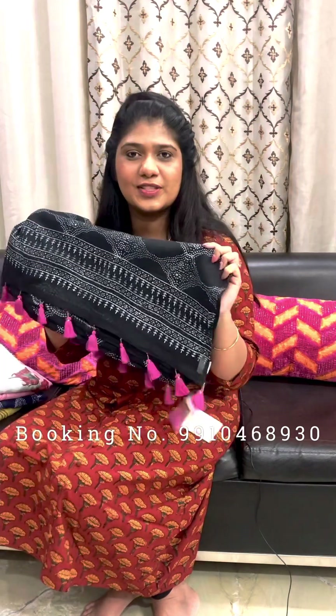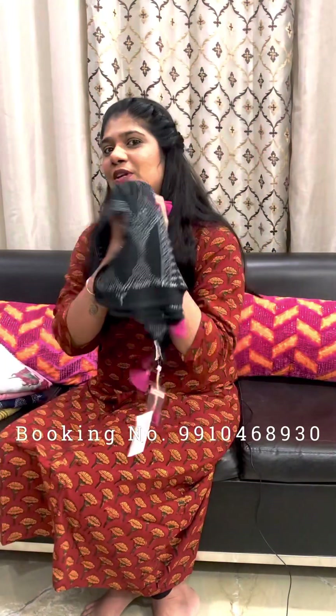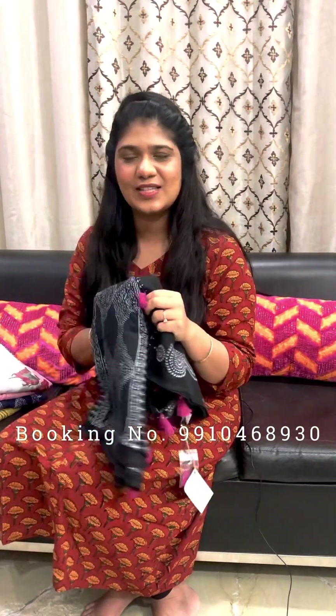Hello everyone, welcome to our website. I am Isal Seema from Palash. In this video, we will show you a block printed cotadoria sarees collection. These are lightweight, soft cotton cotadoria sarees. Let's start with this collection.